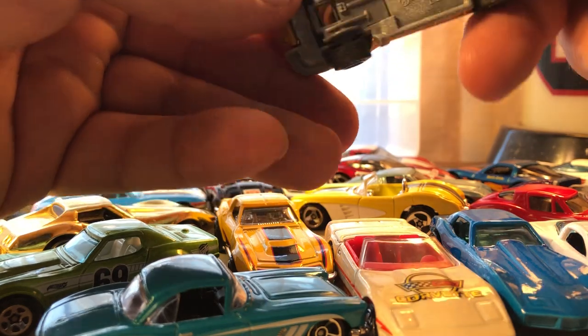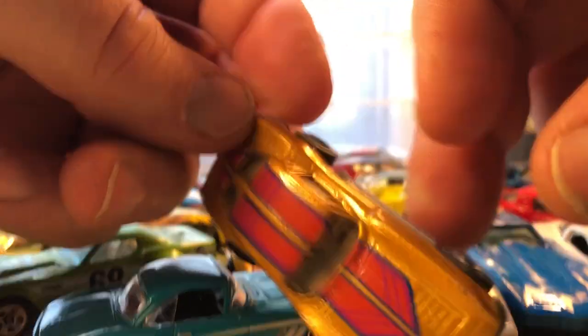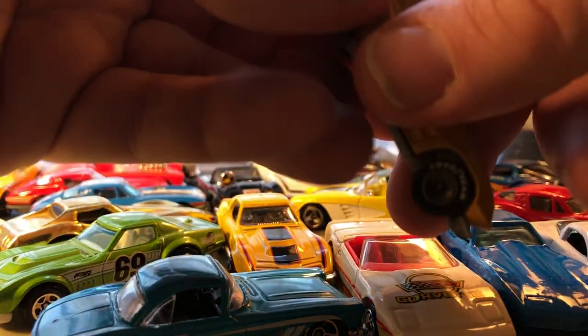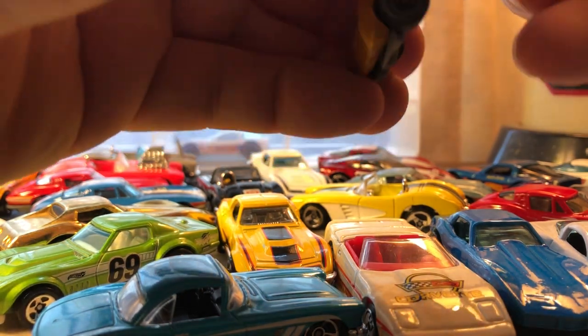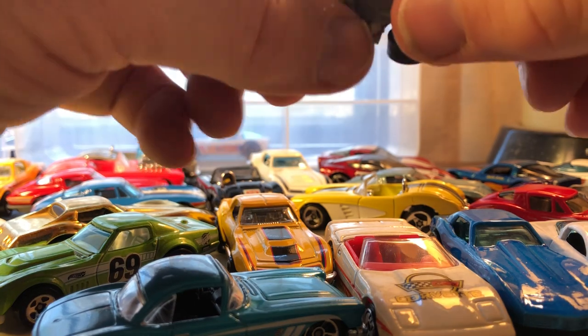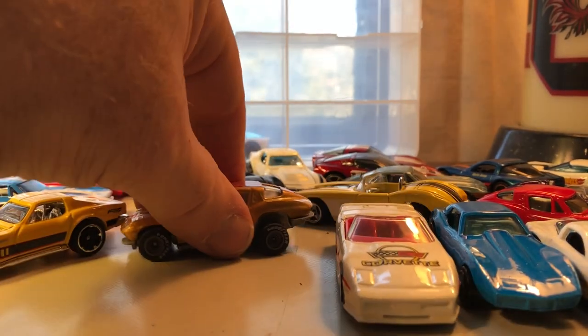There's another '63 Corvette Stingray — this is an older model, either from '89 or '90 because it's a High Raker. Maybe when the High Rakers came out — I can't remember — but this one has real riders.